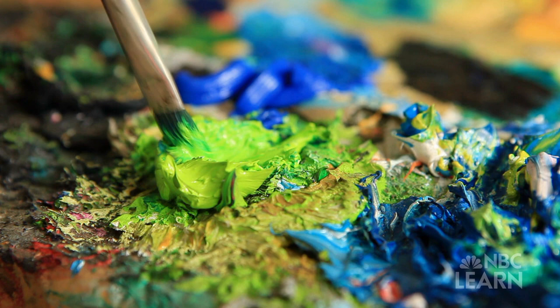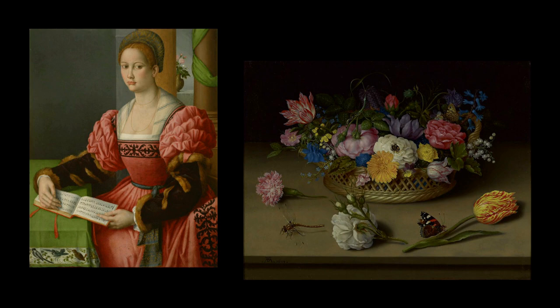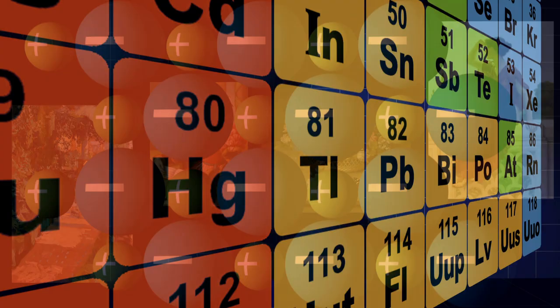Most inorganic pigments are actually ionic compounds, compounds composed of positive and negative ions. The positive ions in the ionic compounds that make up pigments are usually ions of transition metals. These transition metals are located in the middle of the periodic table, like copper, zinc, and manganese.